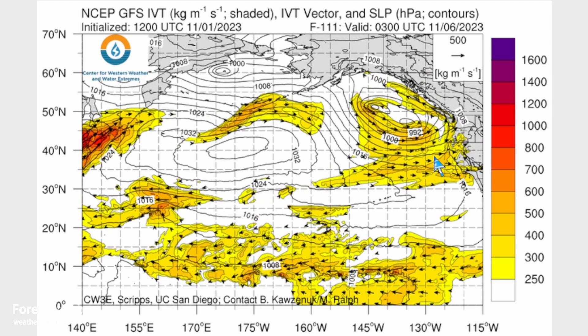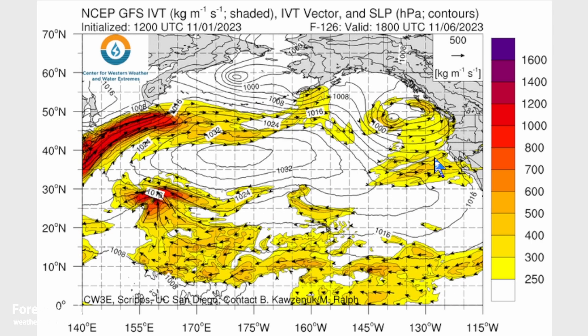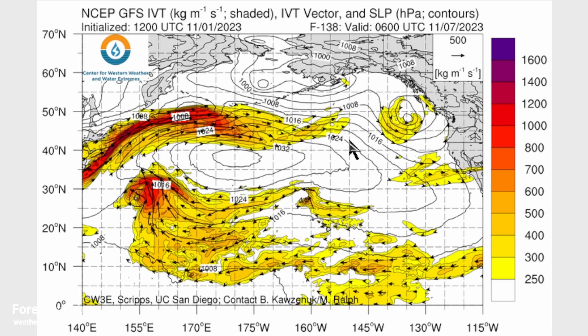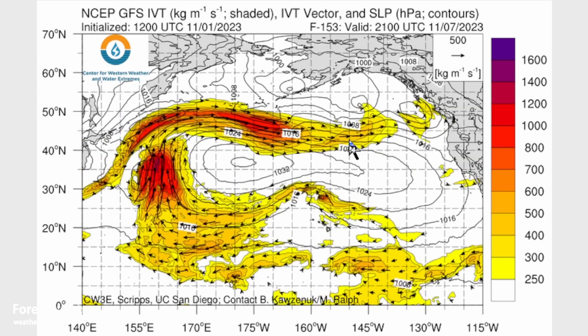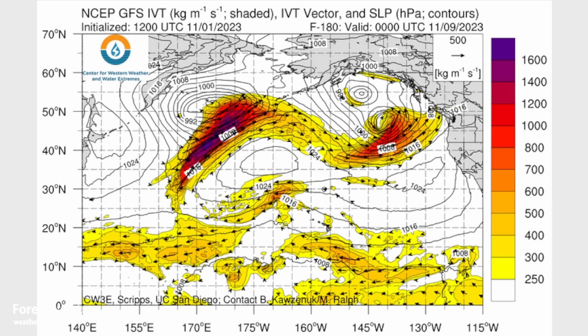Going into the weekend and early next week, there isn't a well-defined atmospheric river — just a lot of moisture along the Pacific coast, with a low off Vancouver Island and westerlies coming into the U.S. west coast. The next big atmospheric river is later next week, around next Thursday or Friday, again targeting the same area as the northwest coast.